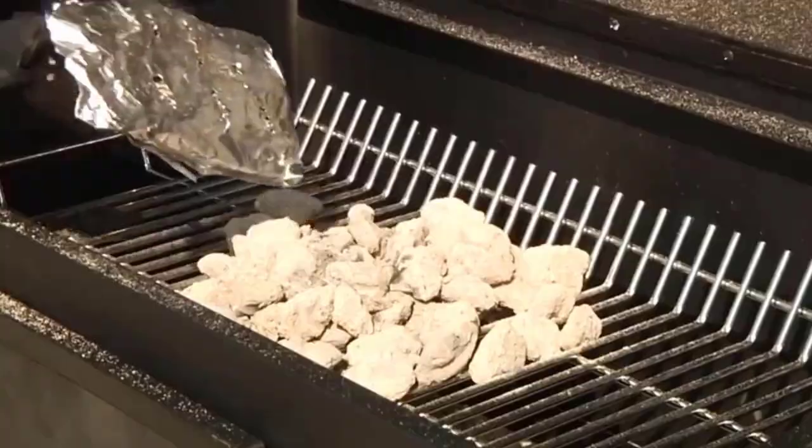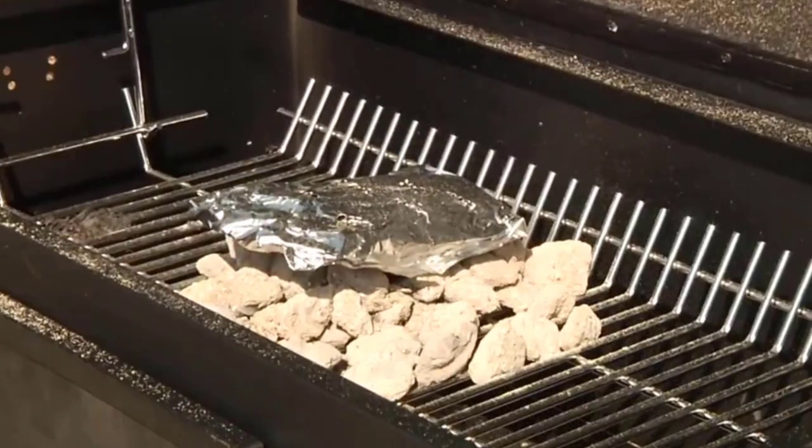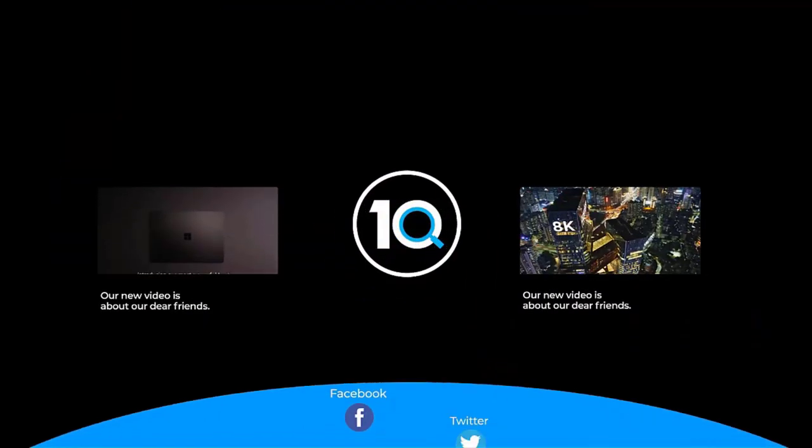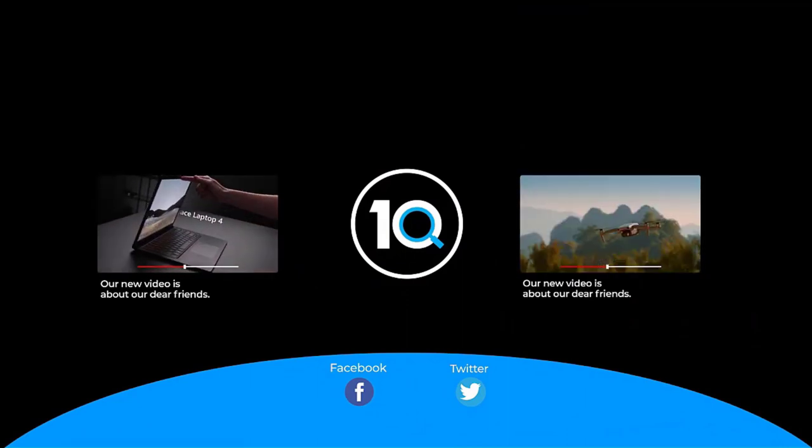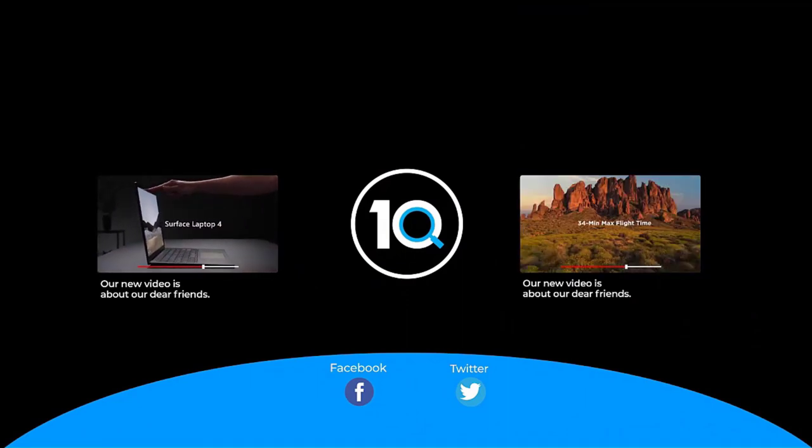If this video is helpful, please remember to leave a like and subscribe to the channel. We'll see you next time.